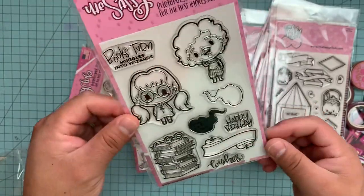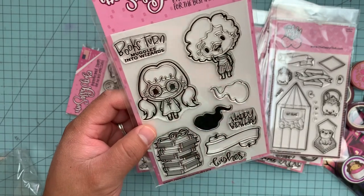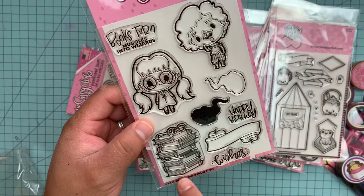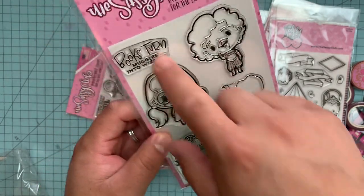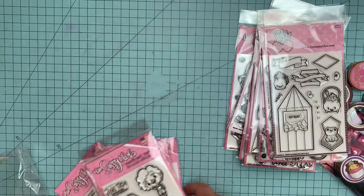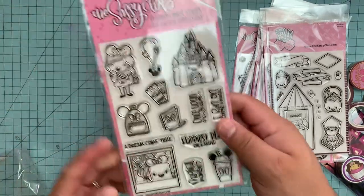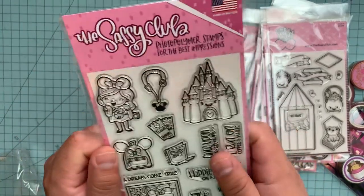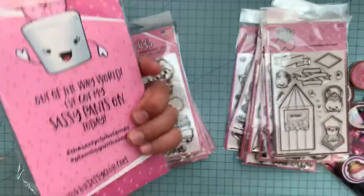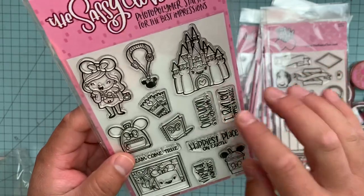It also had this set from her Harry Potter collection. This one is Moaning Myrtle. And this one is called Ghostly Friends — Books, Happy Birthday — super cute, because you guys, I've started to be madly obsessed with Harry Potter stuff. And she also has this one, which is called Magic Sass, and it is super gorgeous.